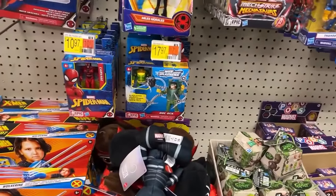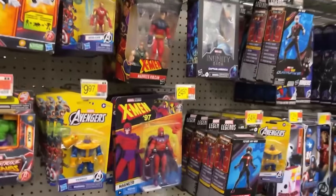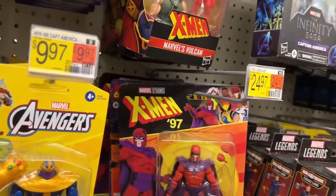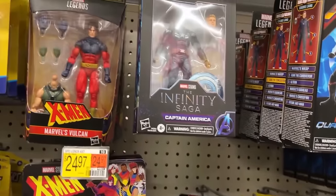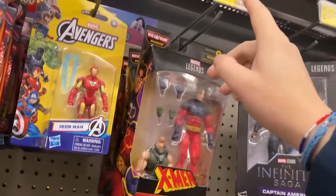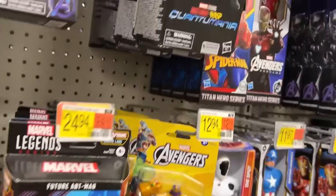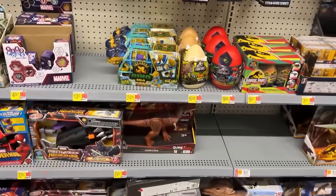Doc Ock! We found the Doc Ock Marvel Legends in my weekend hunt — that's still awesome. We still got the same old here: Tarantula, Magneto, MJ, Captain America, Steel Stilt Suit. And we still got some Build-A-Figures — Bonebreaker here. These are still full price last time I scanned them. That is an awesome Build-A-Figure though — one of my favorite Marvel Legends Build-A-Figures that I've done.